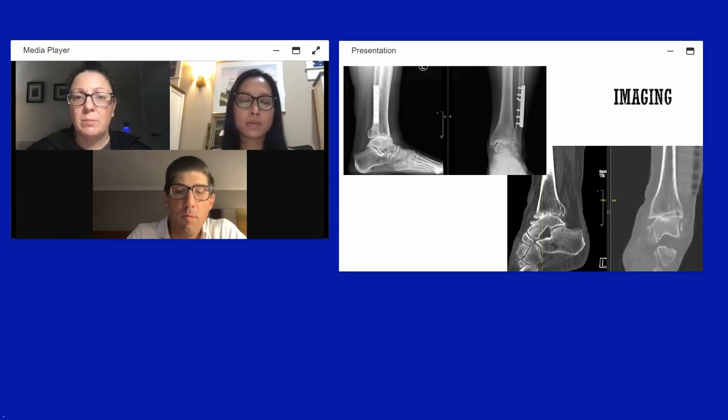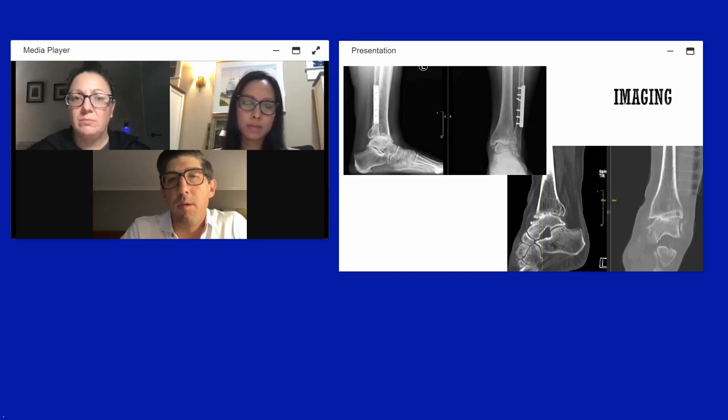Discussion of treatment options: Dr. Gonzalez is asked his thoughts on fusion versus replacement given the patient is 55 with possible neuropathy and prior substance abuse history. Key considerations include whether the neuropathy involves loss of protective sensation or motor function, and how to differentiate types of neuropathy. EMG/nerve conduction studies can help rule out peripheral neuropathy that would contraindicate ankle replacement.